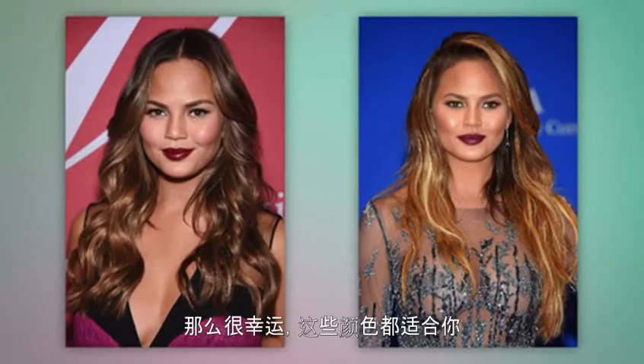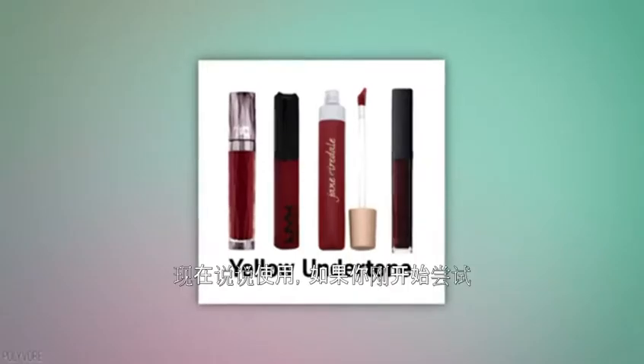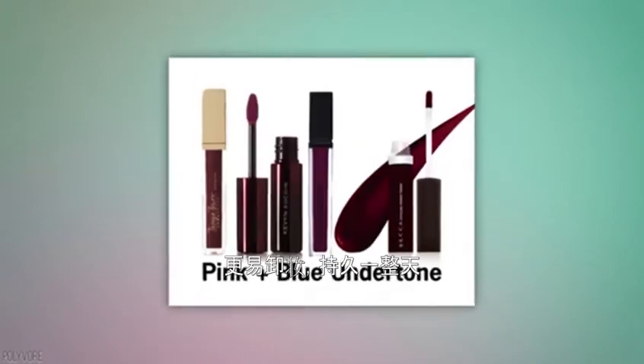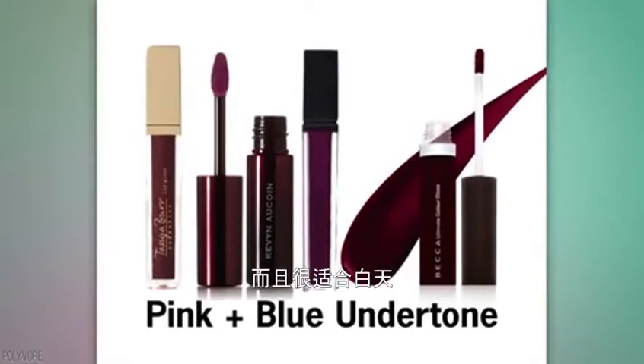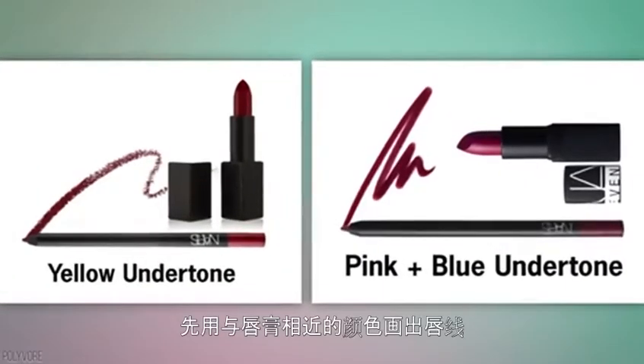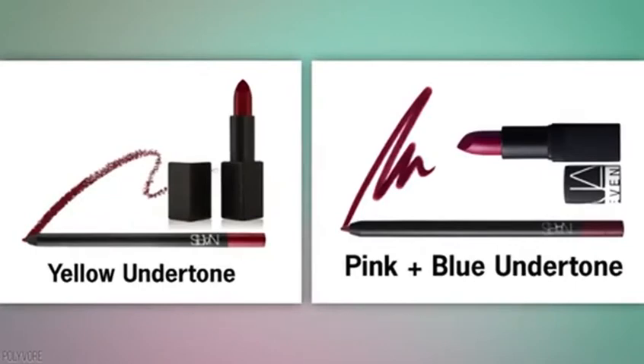Now for the application: if you're just starting out with these vampy lips, use a dark gloss. It's easier to remove and maintain throughout the day, and it's perfect for a daytime look. And if you're going all out, line your lips first with a similar color to your lipstick — this ensures the lipstick won't feather.